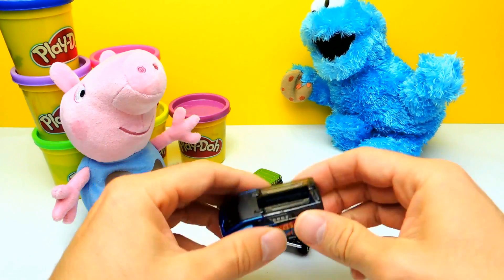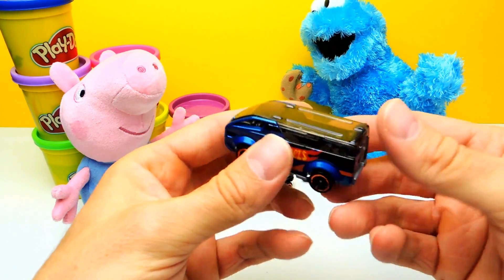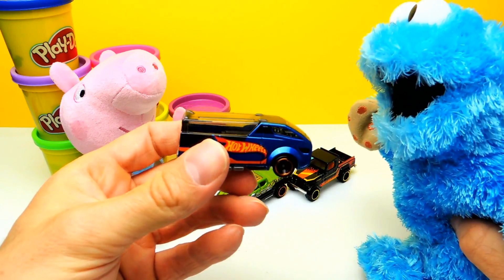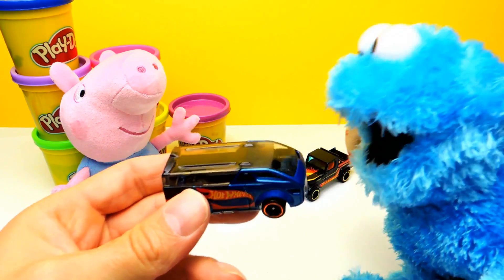I think Peppa Pig will fit in with all his friends inside this car. Cookie Monster, what do you think? Do you like the color? It's blue, and I know you like blue.